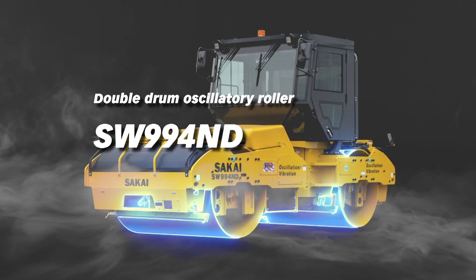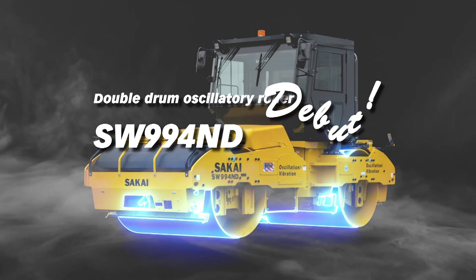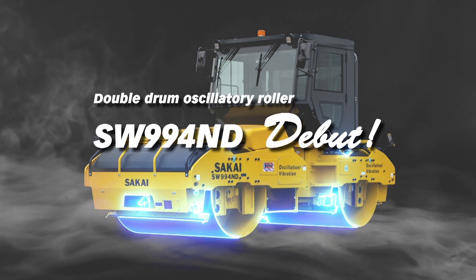SW994ND, a double-drum oscillatory roller with an 84-inch wide drum, is now fully developed and on the market.